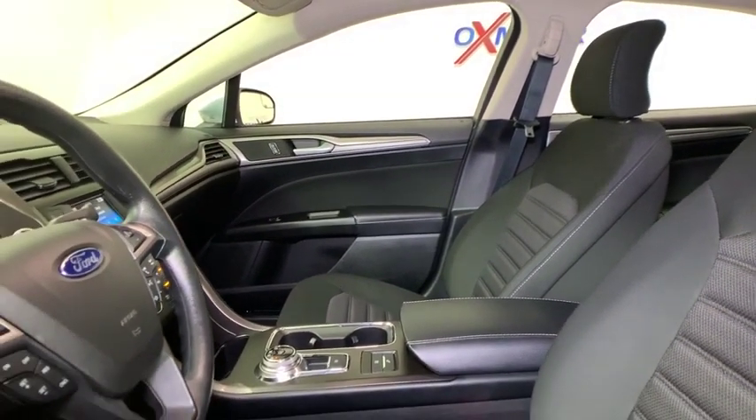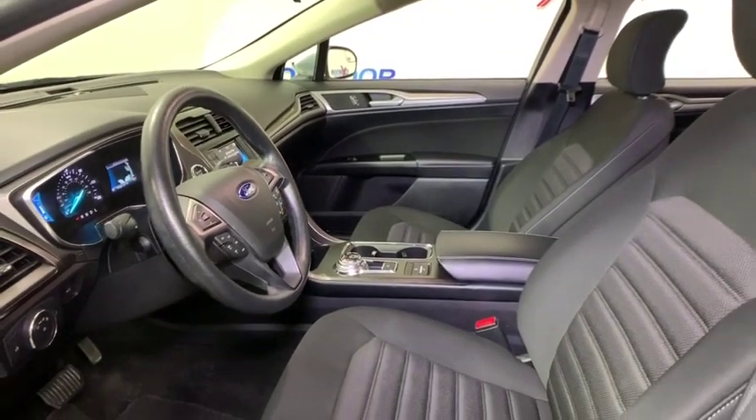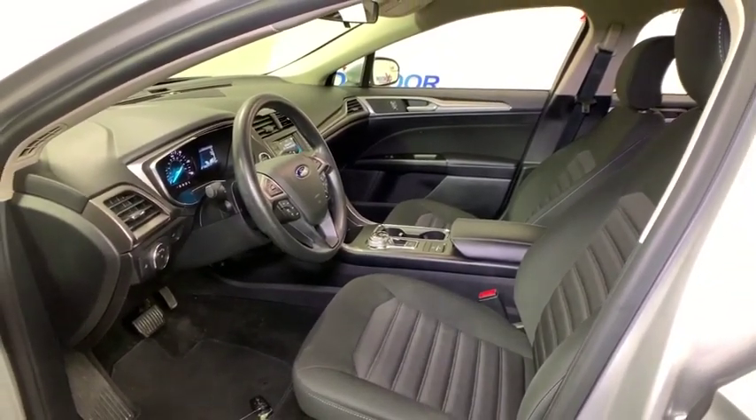Compass, power windows, security system, trip computer, rear window defroster, CD player, brake assist, remote keyless entry, panic alarm, leather, overhead console.